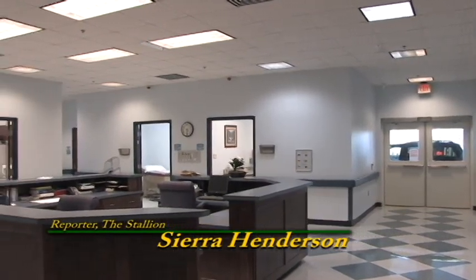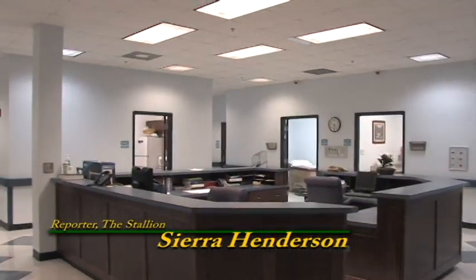Ms. Thompson, our school's lead nurse, is here to tell you a little bit more about our school's health care center.